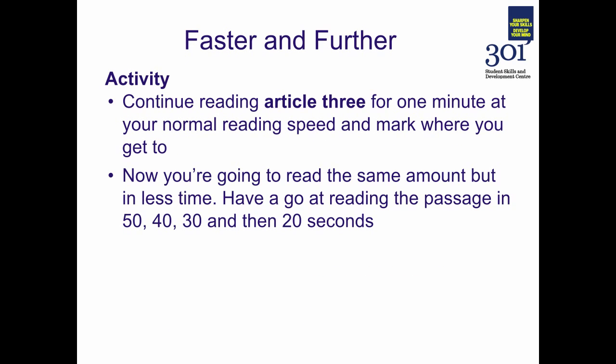Now we'll try reading faster. Continue from where you left off and read again for one minute at your normal reading speed, marking where you get to. Then we're going to have a go at reading the same amount but in less time — go back to your original starting point and read the passage in first 50 seconds, then 40 seconds, then 30 seconds, and then if you think you can manage it, 20 seconds. Pause the recording and have a go at this activity.